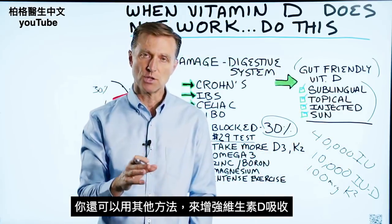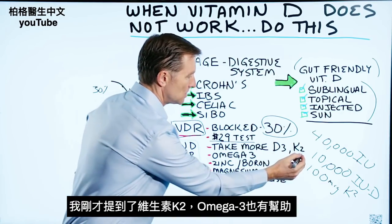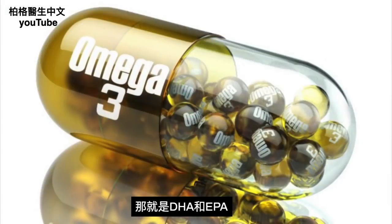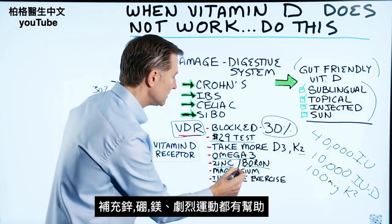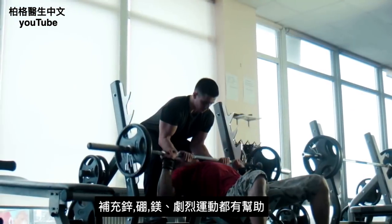There are a couple of other things you can take to enhance vitamin D absorption. I mentioned vitamin K2, but also omega-3 — that would be DHA and EPA. Zinc would help, boron, magnesium, and intense exercise.